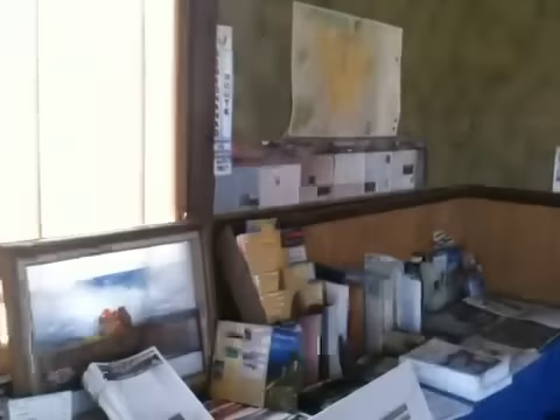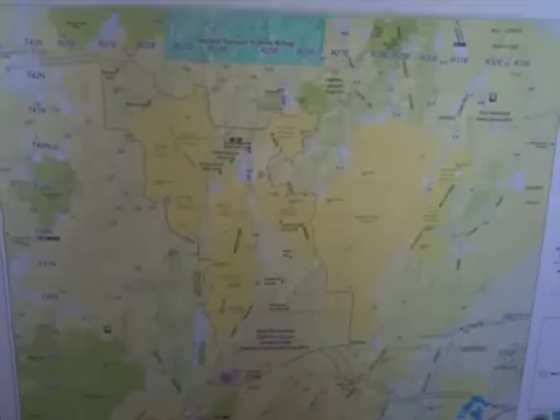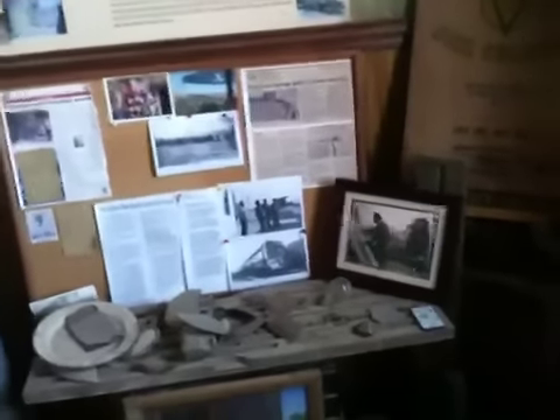Our museum is kind of small. We have a lot of interpretive materials related to the Black Rock BLM topographic maps, and of course a map of the Black Rock Desert High Rock Canyon Emigrant Trails National Conservation Area. Lots of rocks and things of interest, a rocket, and we have a little Gerlach history area.